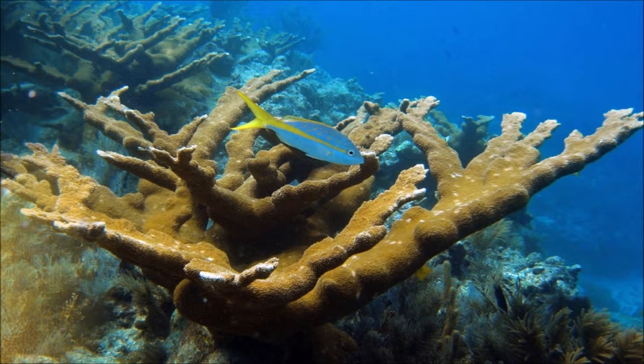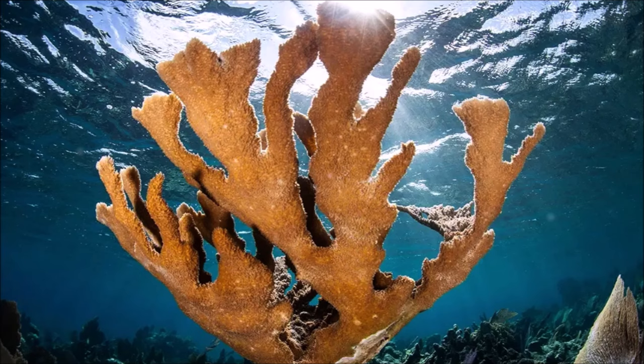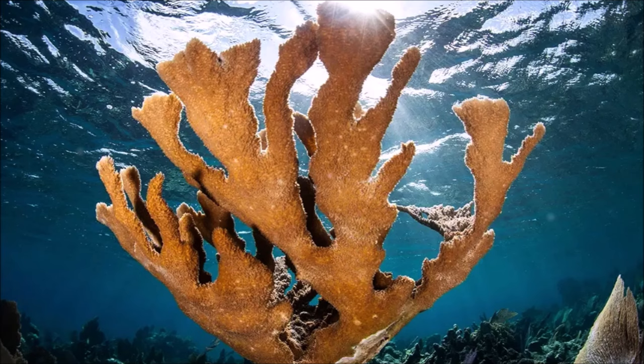At night, elkhorn coral use their tentacles to snatch free-swimming zooplankton from the water. Characteristically found in shallow, turbulent water ranging from 1 to 5 meters, elkhorn coral thrive best in high-energy zones where wave action is frequent.